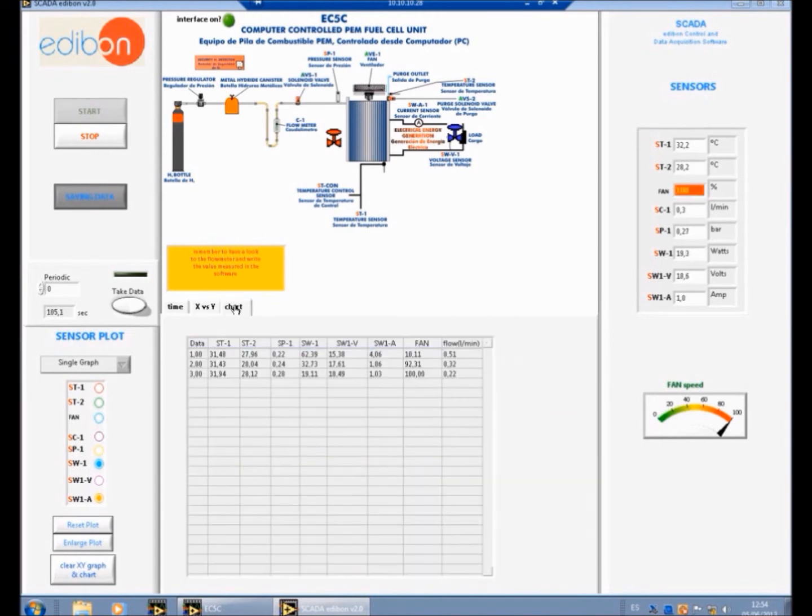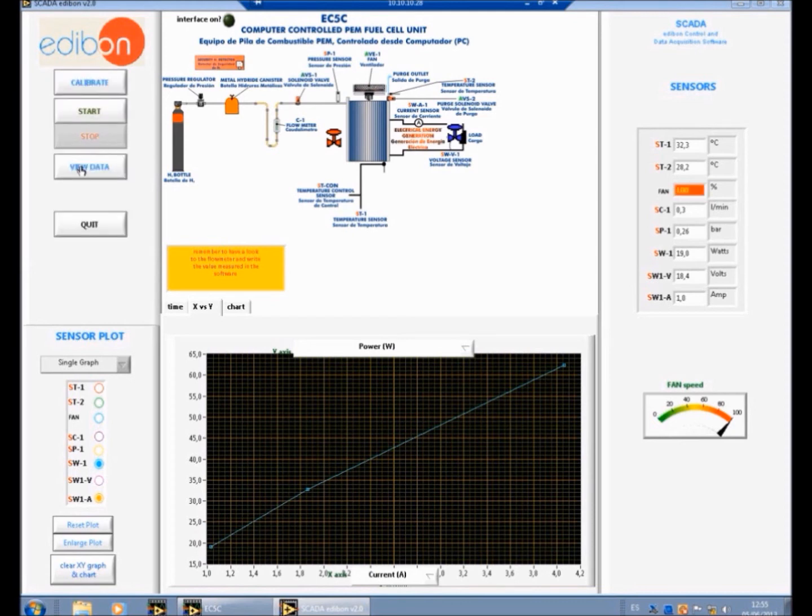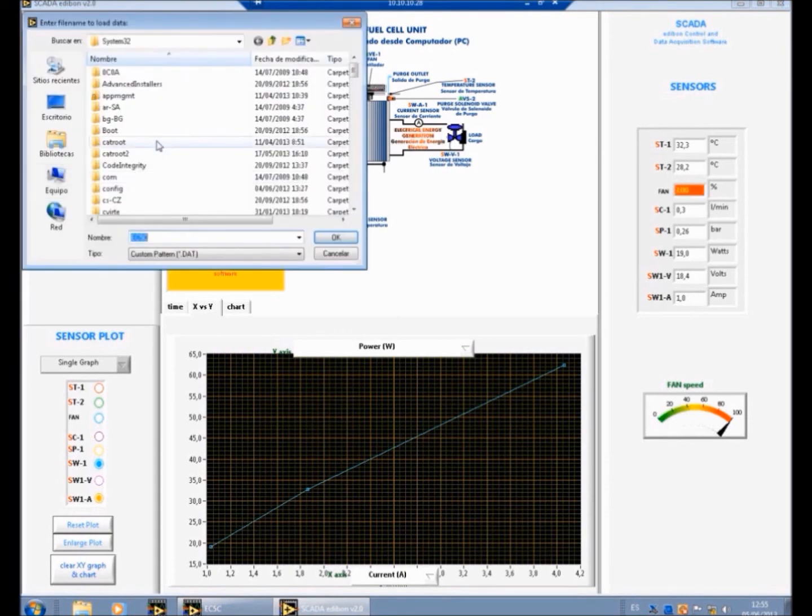We now have a power versus current curve. We can also view the data on a chart. To finish the exercise, press Stop, which stops the unit. Press View Data to find the data saved in the computer.